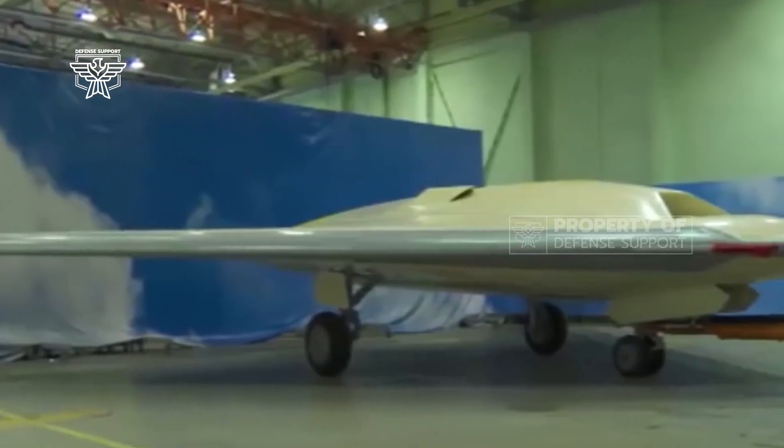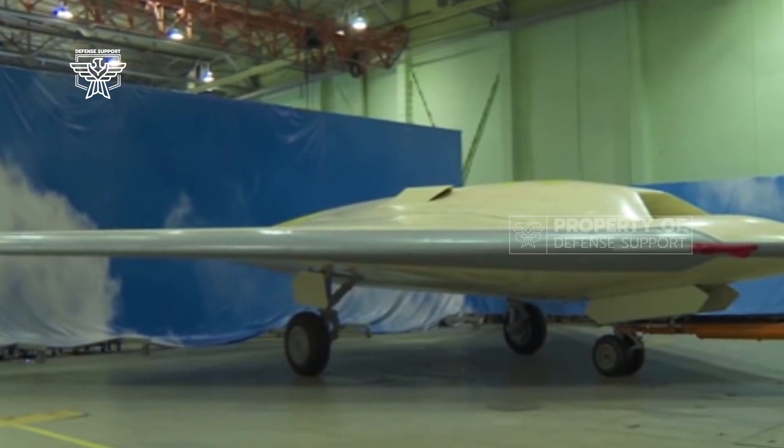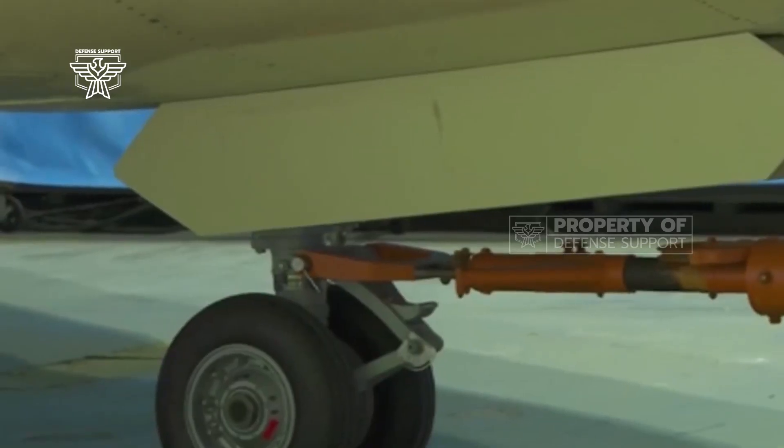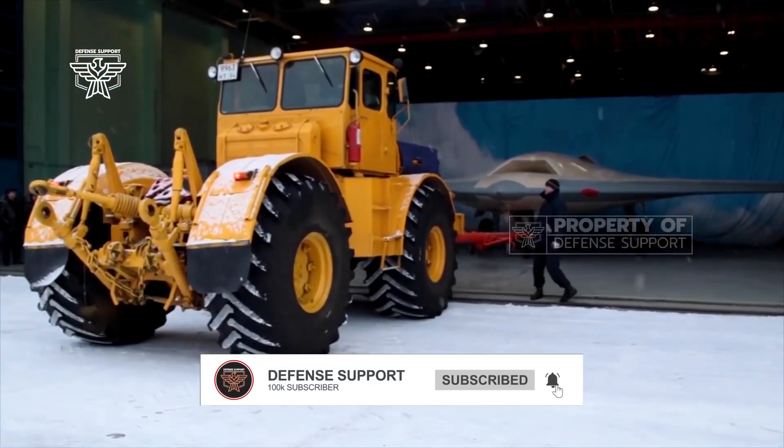Meanwhile, Deputy Minister of Defense of Russia Alexei Krivoruchko said that his party was developing the engine for the first flying test. Sukhoi S-70 itself gained the moniker Okotnik, which means Hunter.